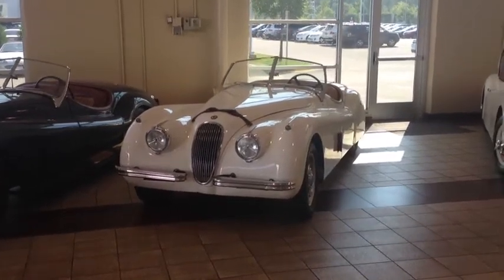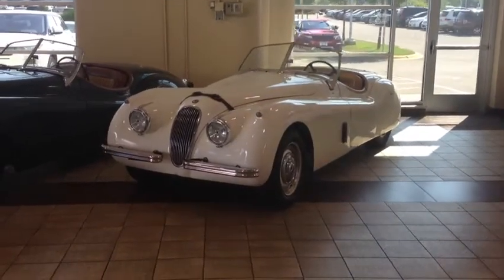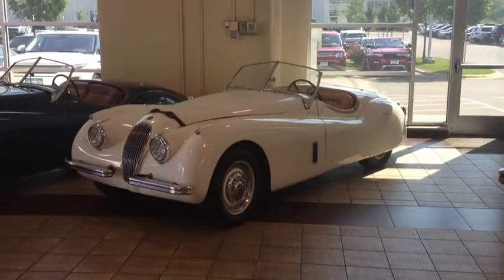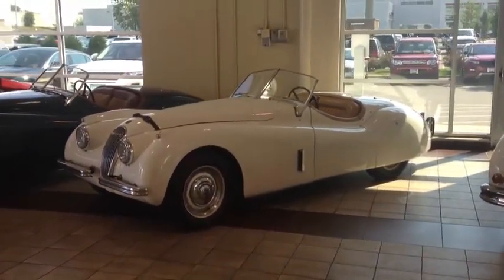1953 Jaguar XK120. In May 1949, Jaguar demonstrated an XK120 Roadster to the press on the high-speed auto route in Belgium. The road was closed for the occasion.